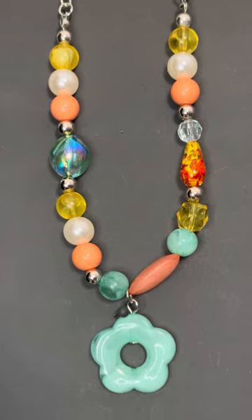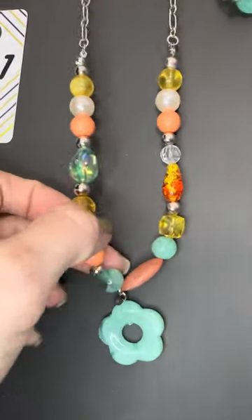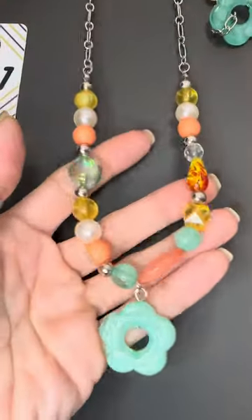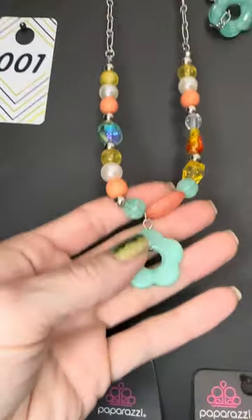Number one is a Malibu set. Look at that — I love this necklace, I love the whole set. This is a three-piece set and it is the last one, so if you love it, grab it.